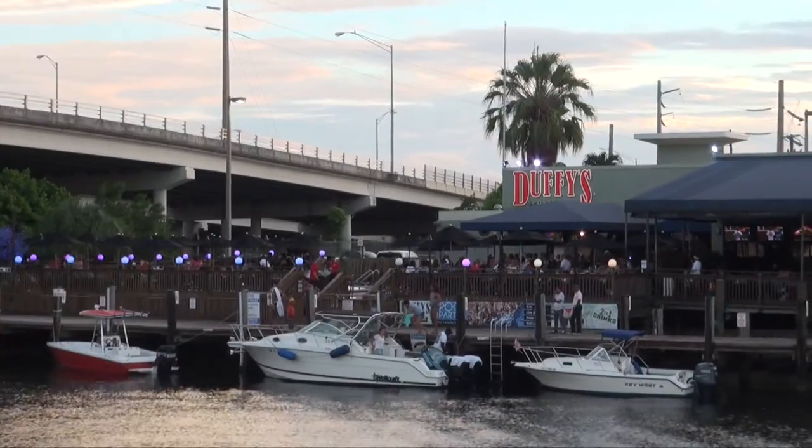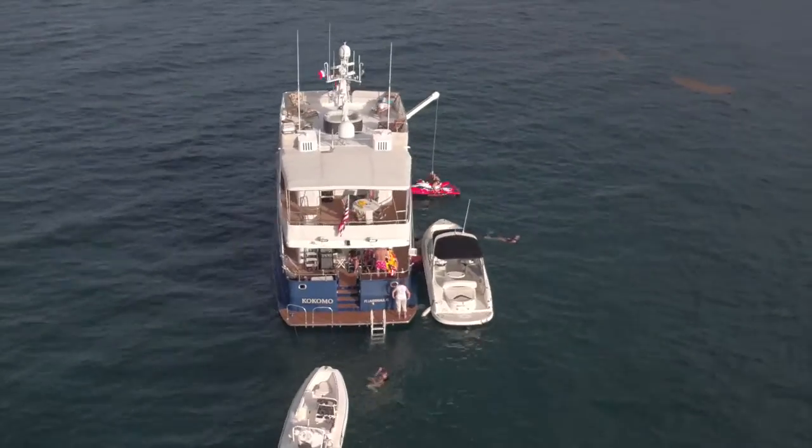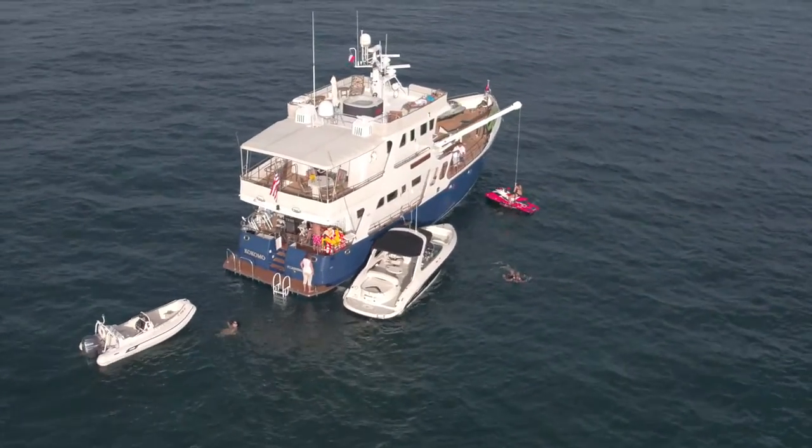And for those interested in long travel, we can go as far as Bermuda, North Atlantic Crossing, and Alaska.